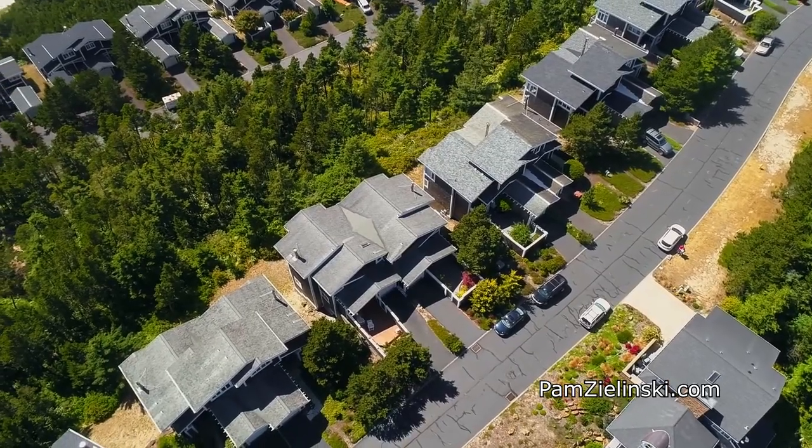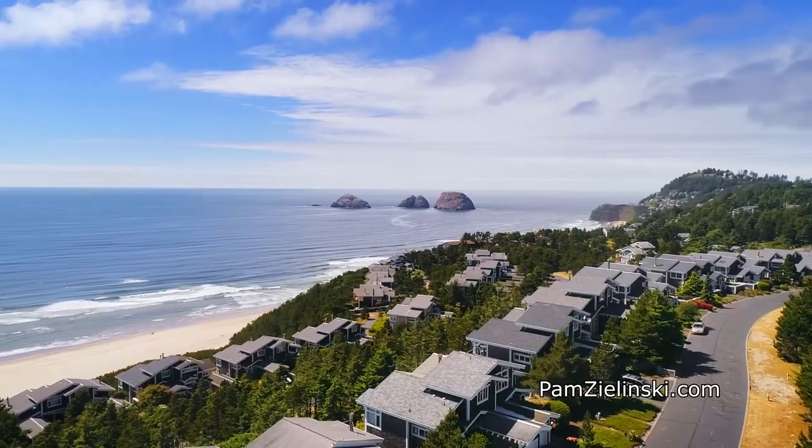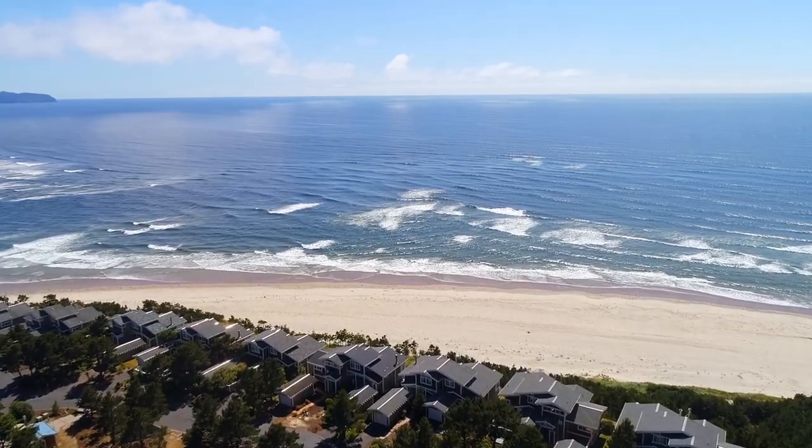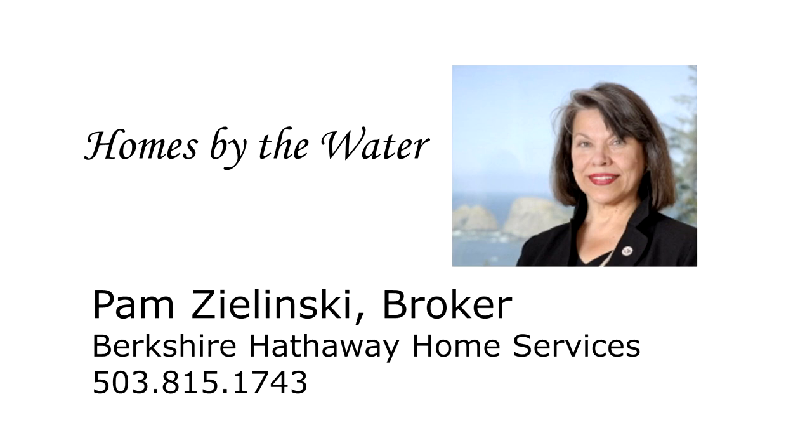You'll find it all here on Promontory Lane in the Capes. This is just a preview — there's so much more for you to see. For more information or to schedule your own personal tour, please contact Pam Zlinski with Berkshire Hathaway Home Services at 503-815-1743.